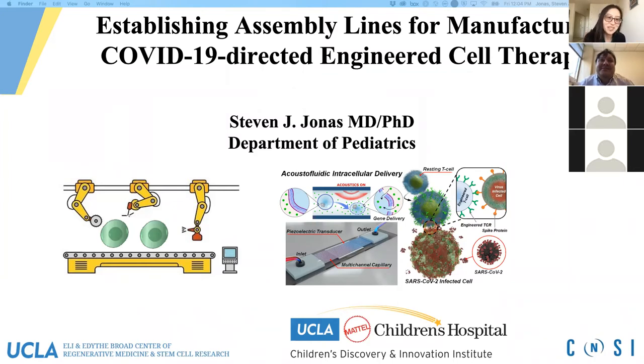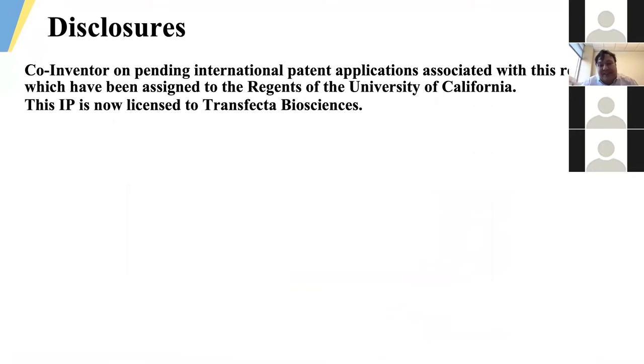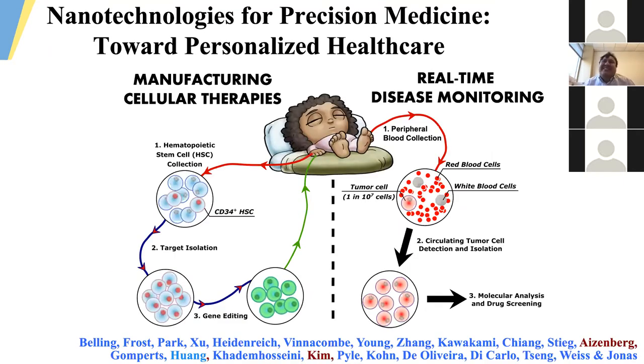We're very excited to hear about your updates on your COVID projects. Thanks, Melody, for that kind introduction, and thanks to the BSCRC and the COVID Research Oversight Committee for the invitation to share some of our work today. Just a quick flash of our usual disclosures relating to IP from our research program, some of which is now being licensed to a company being spun off by the UCLA Technology Development Group, which we're calling Transfecta Biosciences.